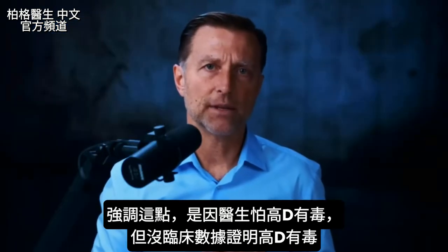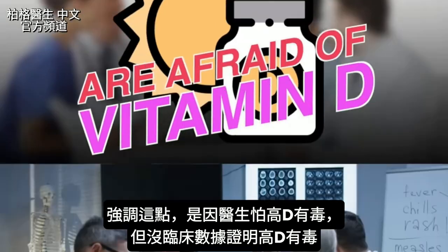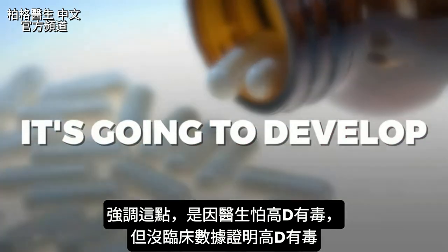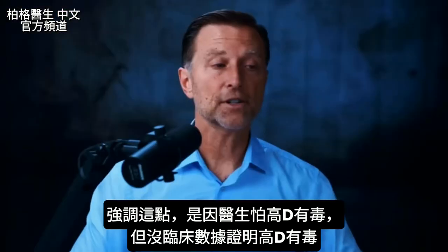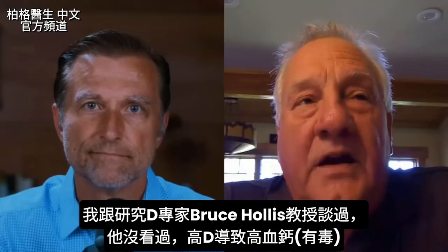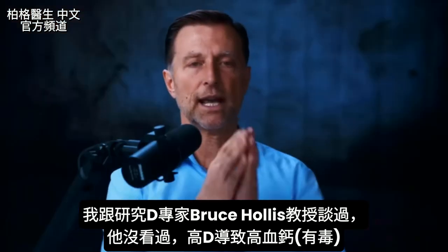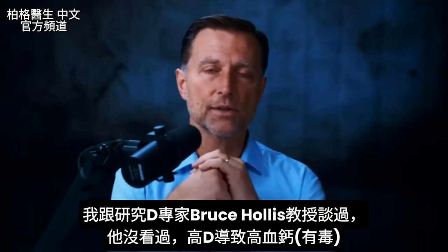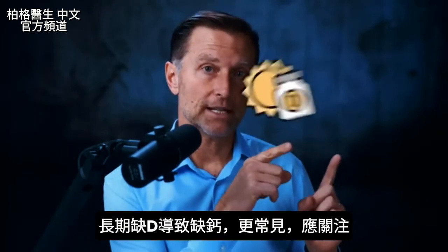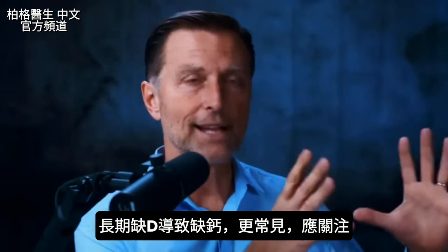Most doctors are afraid of vitamin D because they think giving too much will cause a toxic effect. I haven't found any clinical data to show that's true. I've talked to Professor Bruce Hollis, a pioneer in vitamin D research, and he told me he's never seen a case where higher amounts of vitamin D caused a toxic hypercalcemia effect. But a chronic vitamin D deficiency causing this calcium problem is way more common, and that's what we should be focusing on.